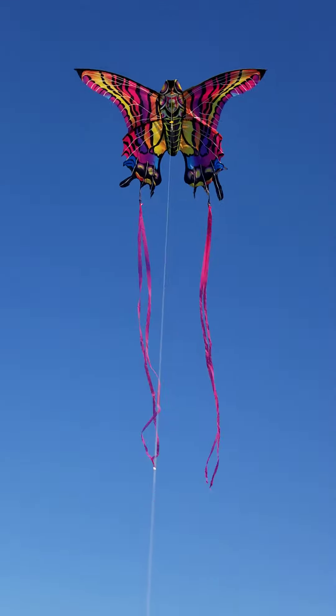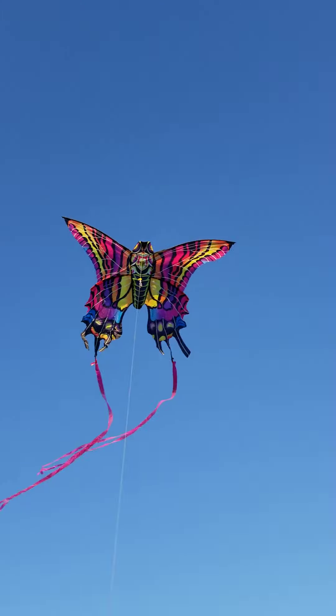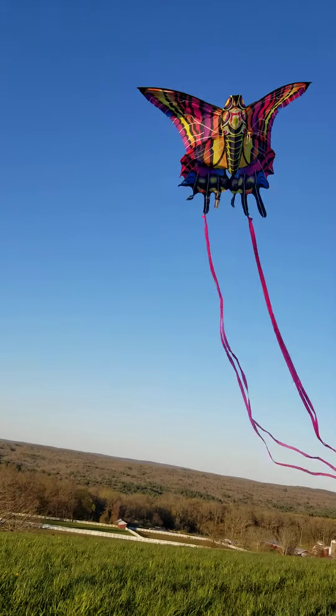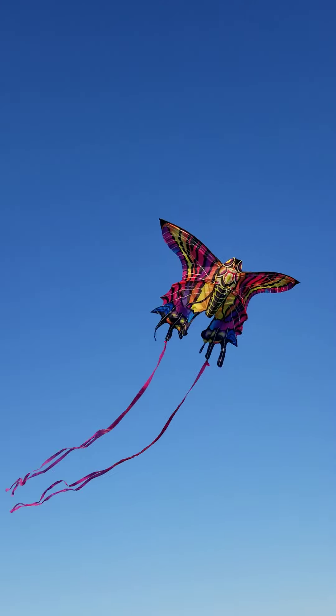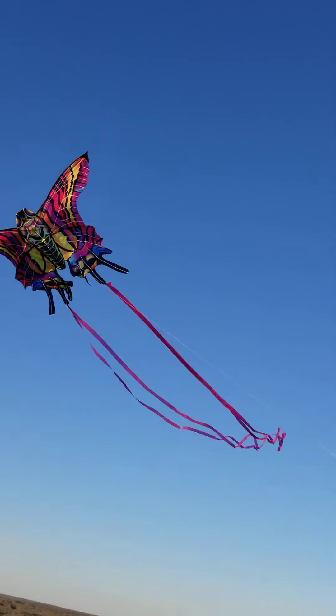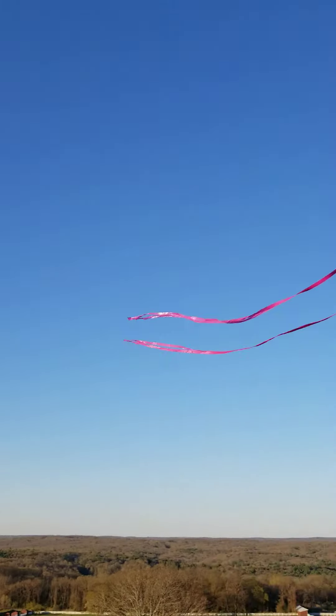Hi kids! I'm on Horse Barn Hill flying this butterfly kite. This is at the University of Connecticut. You can come here to fly a kite too.